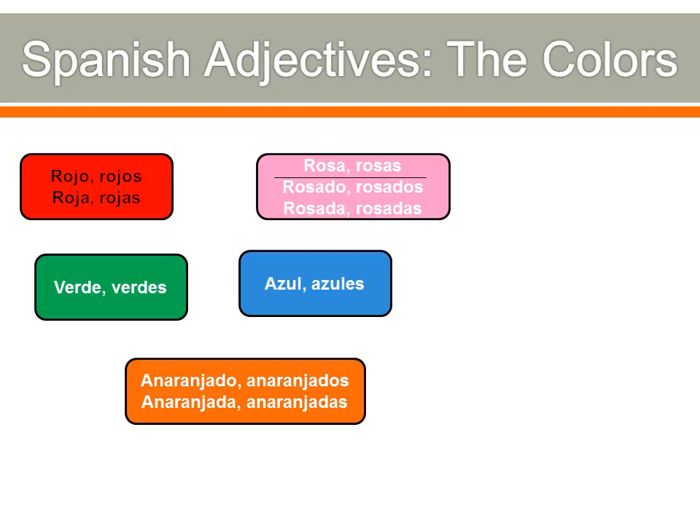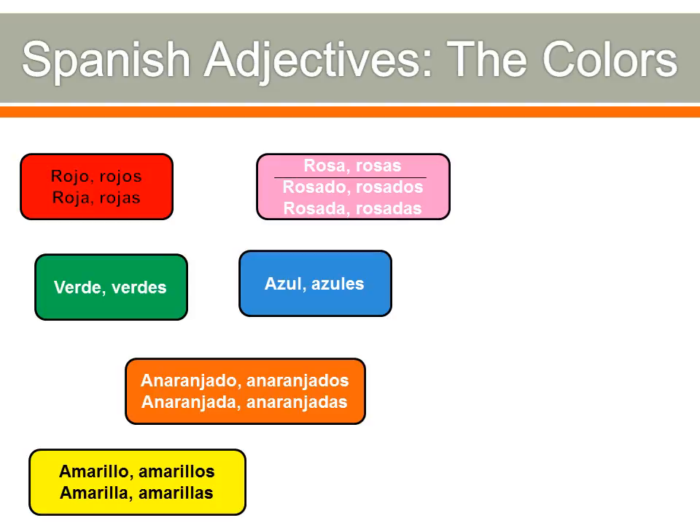The word for orange — this is the longest one, the hardest to pronounce — is anaranjado. Anaranjados, anaranjada, anaranjadas. Say it a lot to yourself because it's a fairly common word. Keep in mind that refers to the color orange, not the orange fruit. Yellow is amarillo, amarillos, amarilla, amarillas.